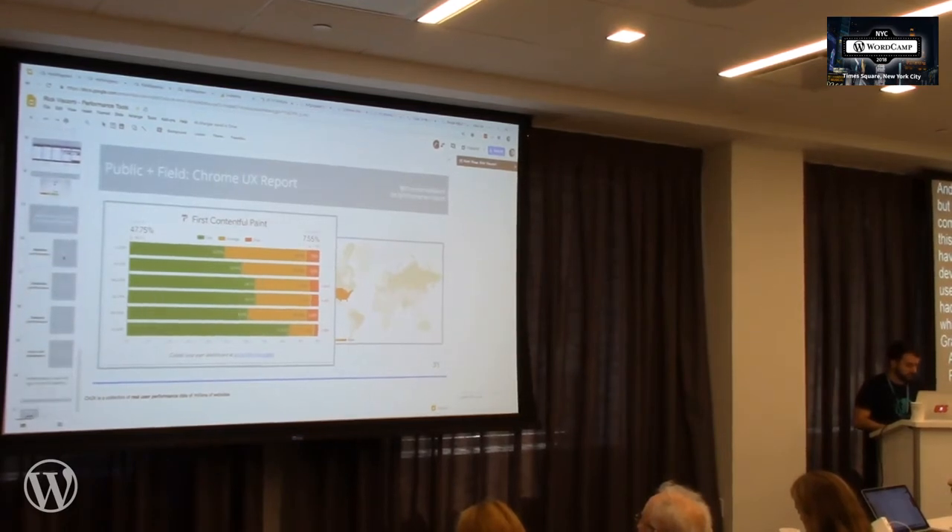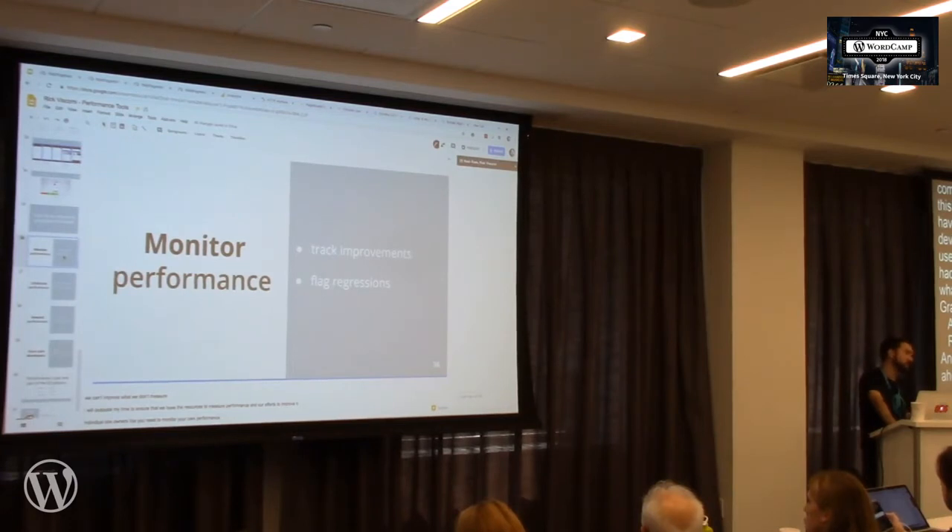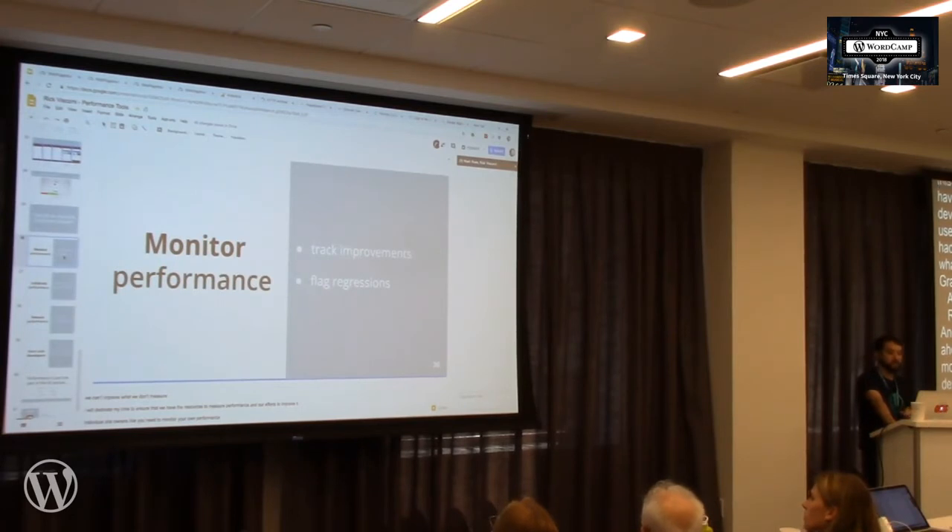To improve performance, we need to monitor it. There's an acronym: MOM — Measure, Optimize, and Monitor. Once you measure your web performance, you work to optimize it, and then you continuously monitor it to ensure you're not regressing and getting slower. Tools like WebPageTest and Google Analytics will tell you how your website is performing and how to improve it.